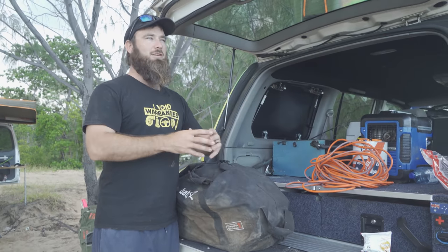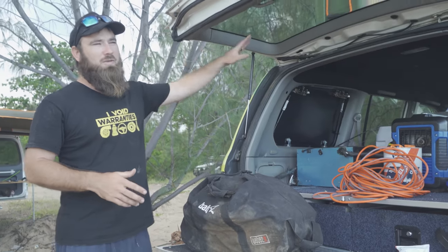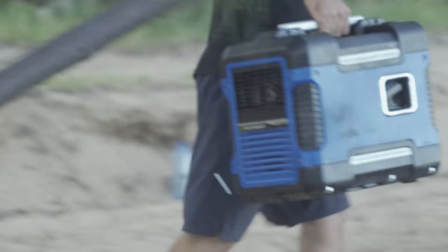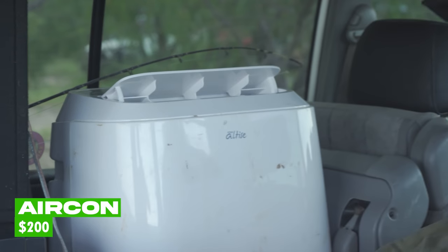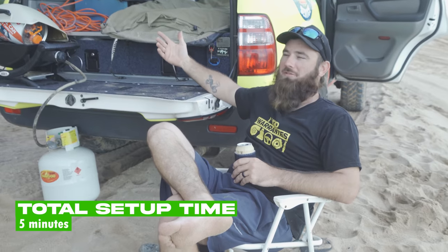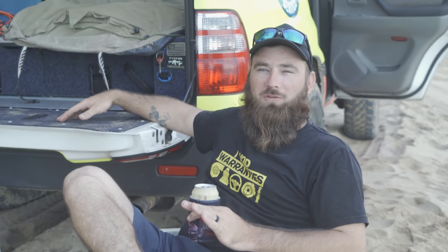My thousand dollars has gone basically into barbecue, esky and swag. The swag is about $200, Weber Q for about $300, and a high-end esky for about $500. I've also snuck in a generator and a box aircon from home - technically they cost me nothing. I'm going to roll the swag out in the back of the Beerbulance, shut all the doors, turn the aircon on, and have a nice comfortable night's sleep. Setup took about five minutes - a minute quicker than Matty.